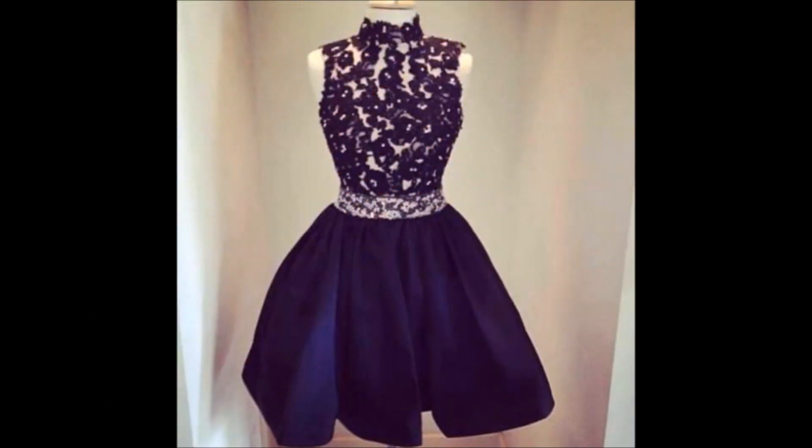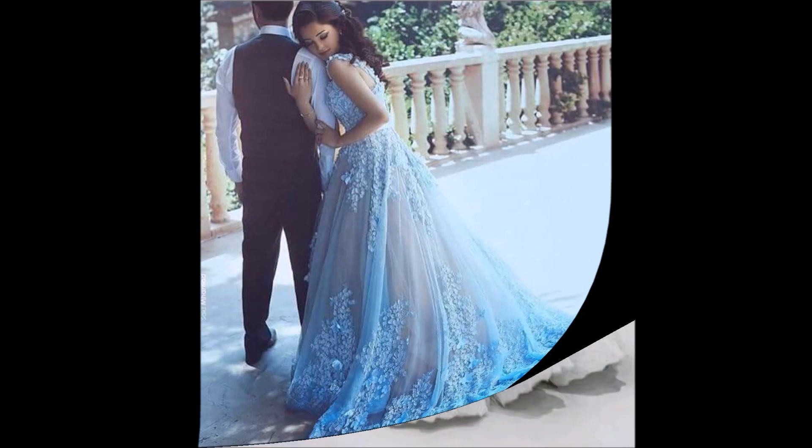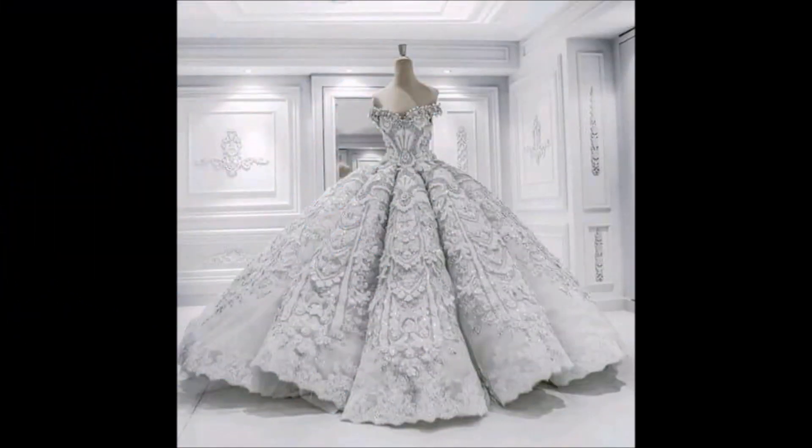Friends, please also share this video with your friends, family members, colleagues, and all the people you know, so that they can also see and enjoy the designs and get these kinds of designs from their nearby boutiques, shopping malls, or shops.